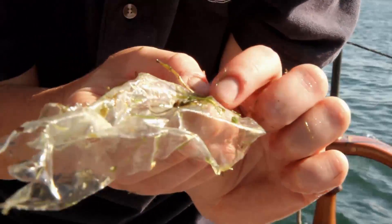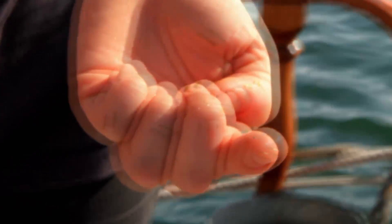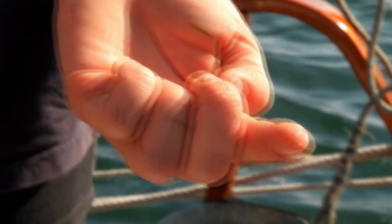That's a plastic piece there. You can tell just because of the color — there's nothing that bright and blue in nature.